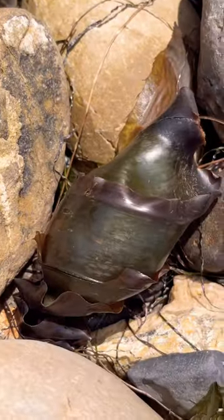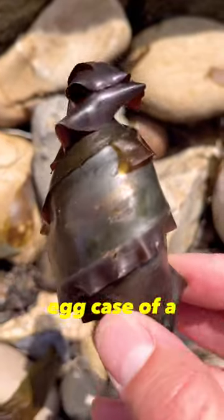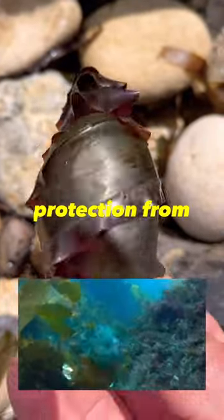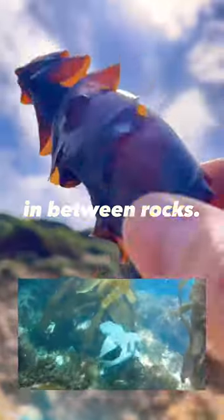Do you know what that is? I'll give you a hint — it's not seaweed. That is the egg case of a horn shark. That hole right there is where the baby worked its way out. This hardy encasement provides camouflage from predators and protection from the elements. Their spiral shape allows them to wedge into sand and in between rocks.